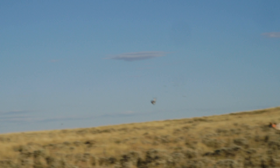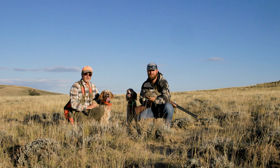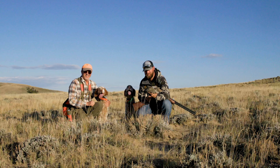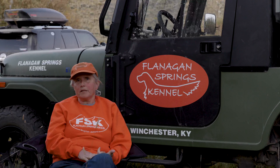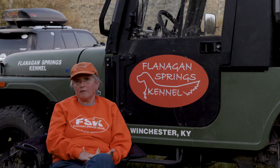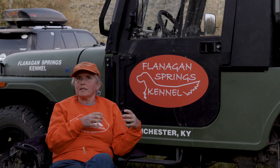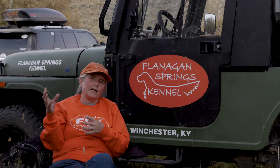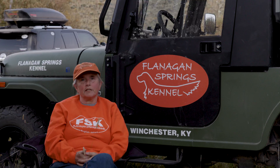In the history of the English Setter, I think now there are maybe 19 or 20 dual champions, but that's in 160 years of English Setter history. What a dual champion is, is a dog that is a champion in the show ring and a champion in the field. So what we're looking for is to get a dog that's as close to the breed standard as possible, and works efficiently and effectively in the field.